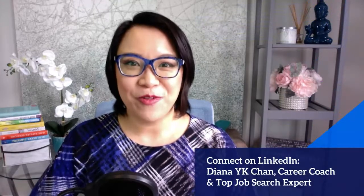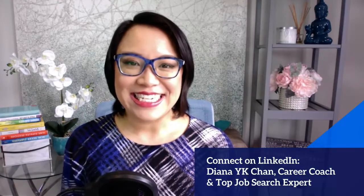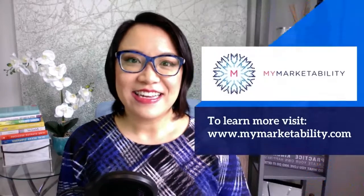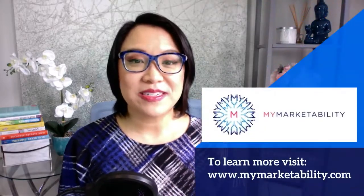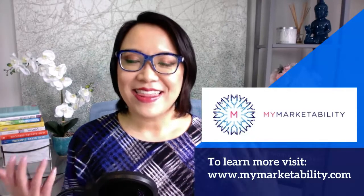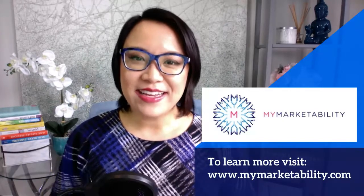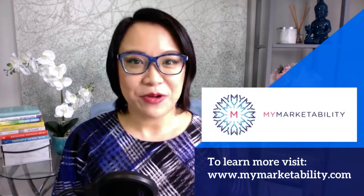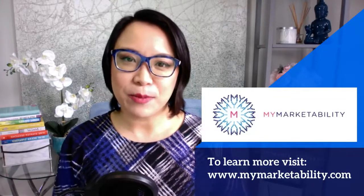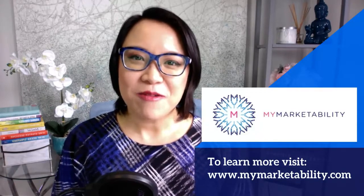I hope you find this helpful. If you like this and want to get more tips, please follow and connect with me on LinkedIn at Diana YK Chan. And if you'd like more tips and resources, visit my website at www.mymarkability.com. Thank you so much for watching. I'm Diana YK Chan — I help ambitious professionals and executives design the next chapter of their life, navigate transformational changes, and differentiate their unique brand value to land amazing opportunities and earn more money. Cheers to your markability.